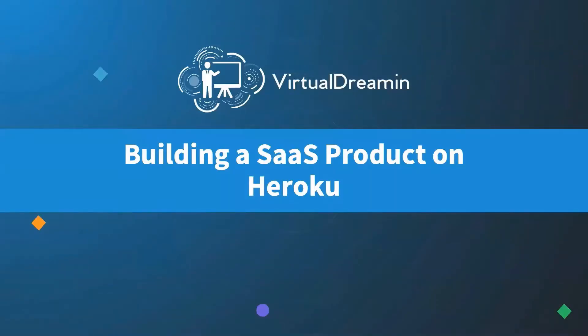So, as I mentioned, we're going to be talking about building a SaaS product on Heroku. Pretty cool title here. In reality, this session is going to be about our path through doing this in the real world, building a product in the Salesforce ecosystem on Heroku.